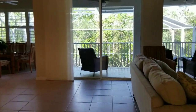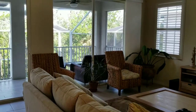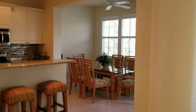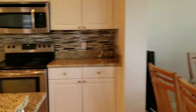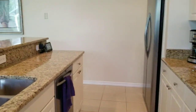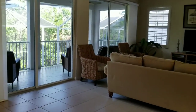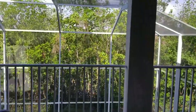The main living area includes dining and kitchen with a pretty tile backsplash and stainless Frigidaire Gallery appliances. You can see a pretty view of the mangroves.